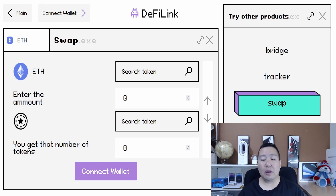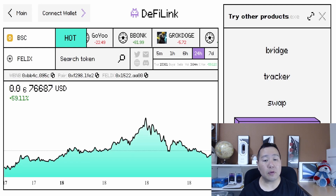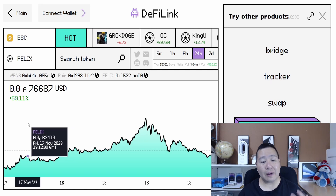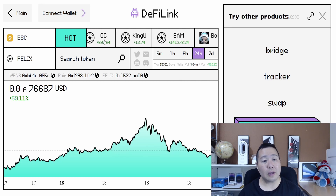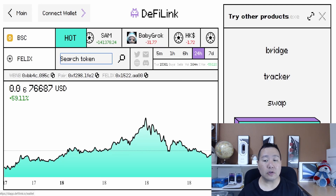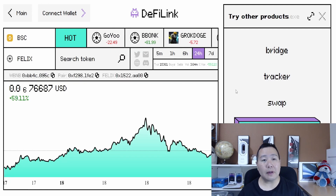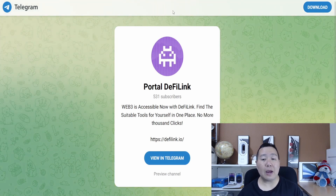They have a bridge that allows you to transfer assets across several blockchains. You can click on any of the links and it brings up the app. Here is the bridge — you can swap between different blockchains like Binance Smart Chain, Ethereum, Polygon, and more. You'll be able to swap different cryptocurrencies such as USDT. This is very good because we want cross-platform tools that allow you to do all of this.